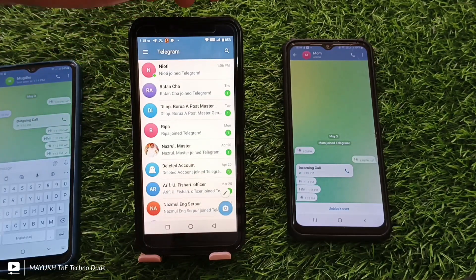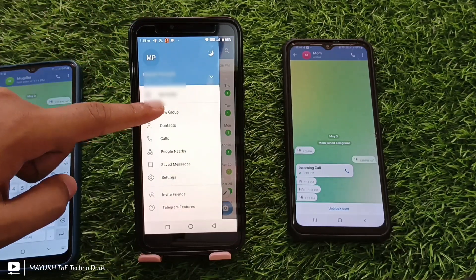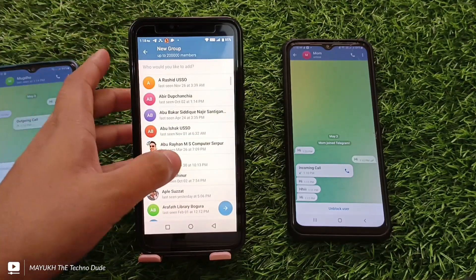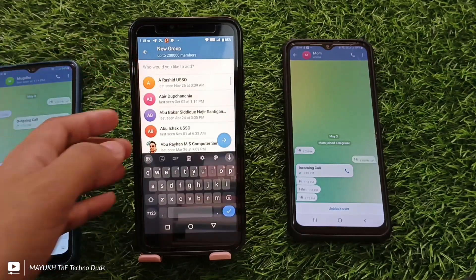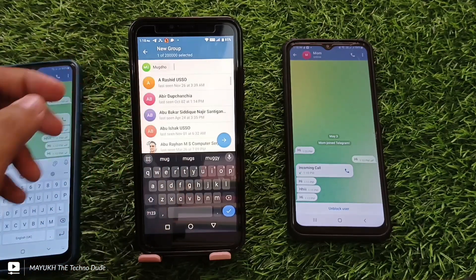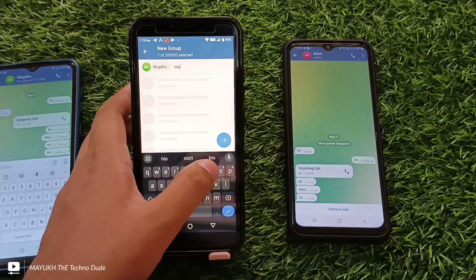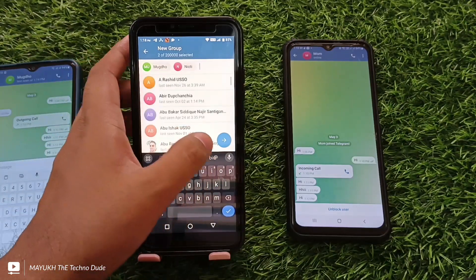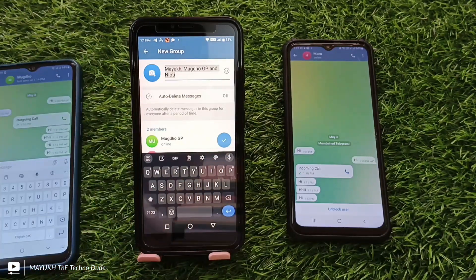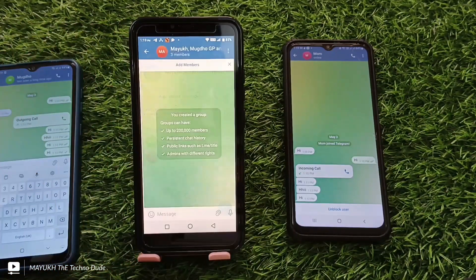Touch the three lines, then touch 'New Group'. Find out your name and your account, and also add that person who has blocked you. Add their account and then touch the tick mark.